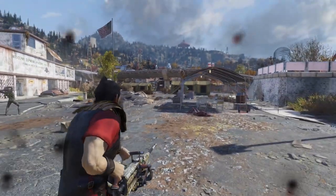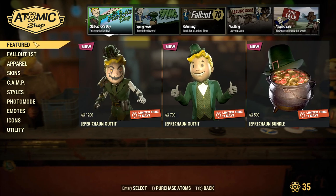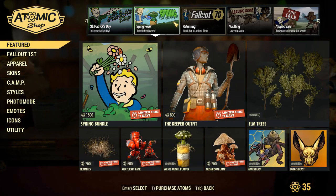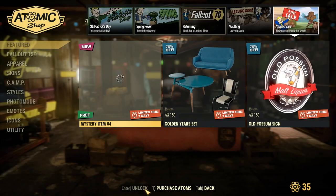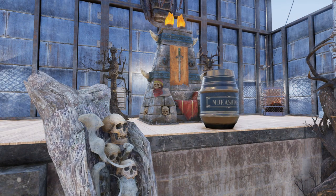With that out of the way, let's get to it. Once again, you can get this free mystery item in the atomic shop under the sales tab. Once you have it, it will unlock the half-barrel Nukashine keg.